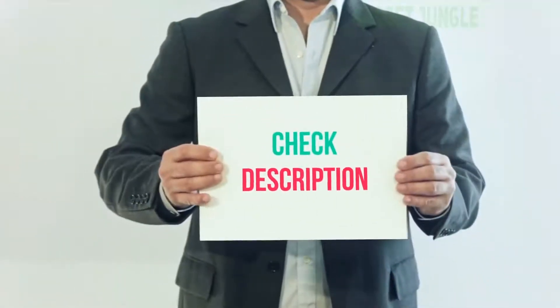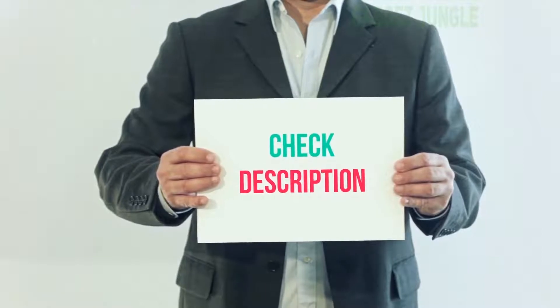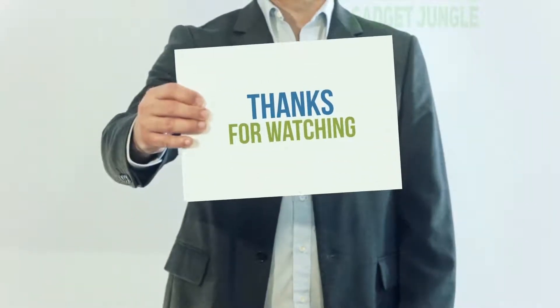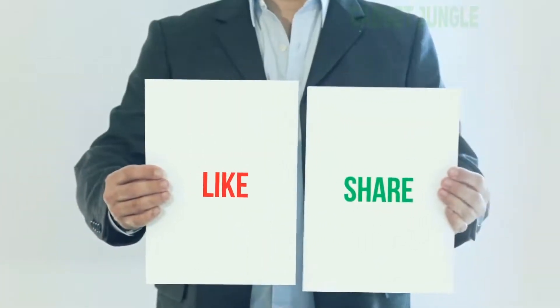I have included the product link in the description — you can check it out for more information and the latest price. Thank you for watching this video. Please subscribe to my channel, leave a like, and share with your friends.